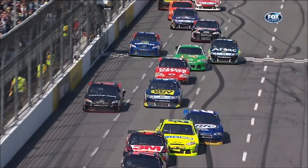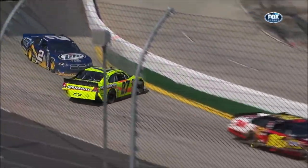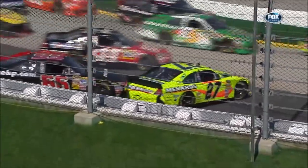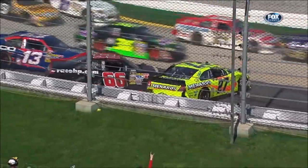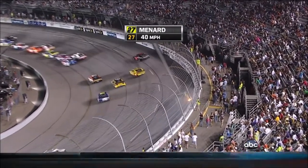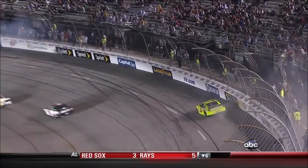Then down here at turn one, the 22 gets... the two gets, Keselowski gets into Minard. The two gets into him. Turns Minard around, comes McDowell. It's almost like something was on the racetrack almost down there as they entered the corner.